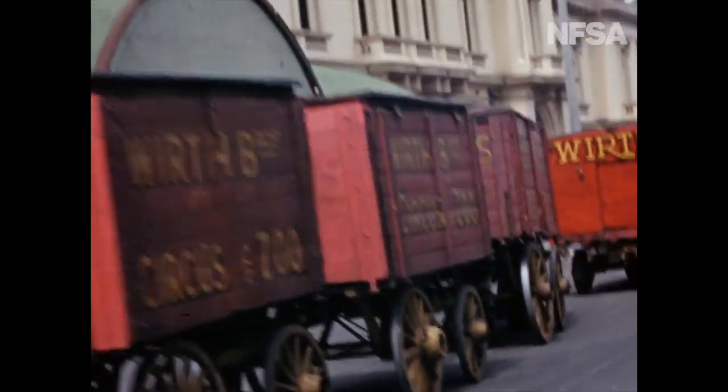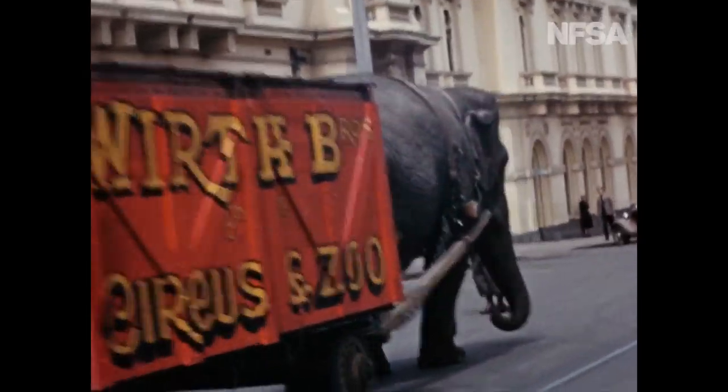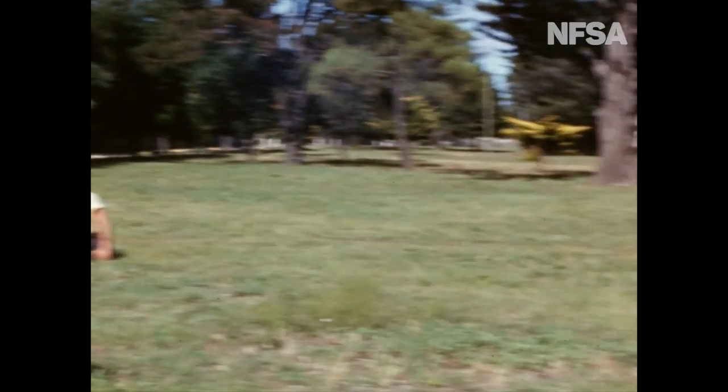The elephant train, with its unusual cargo. These carriages contain the lions, the monkeys, and the other trained animals, all on their way to the lot — that piece of land that'll soon be the centre of the star-spangled show.